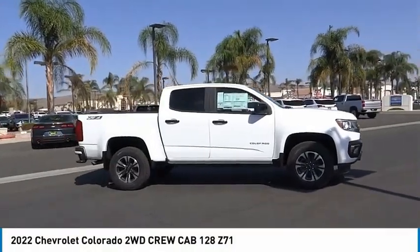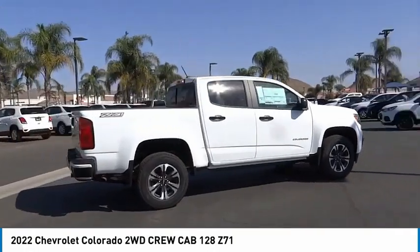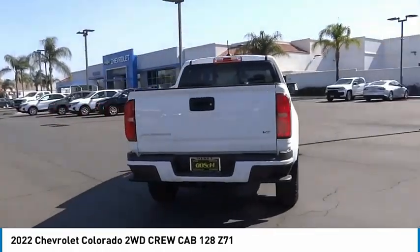Stop by and take a look at the 2022 Colorado. Great hauling capability, powerful, rugged, and a great Chevy price. Colorado is it.